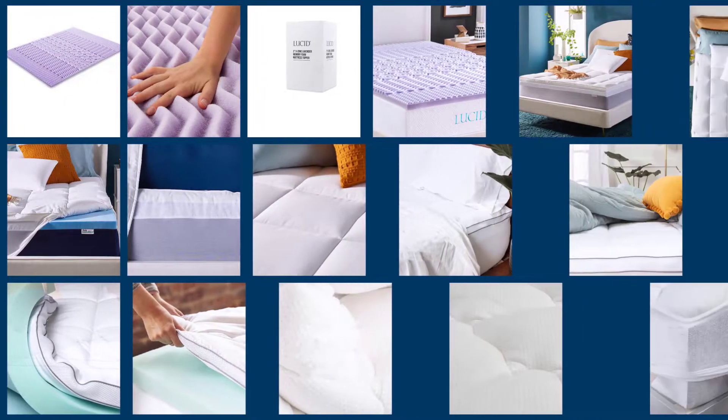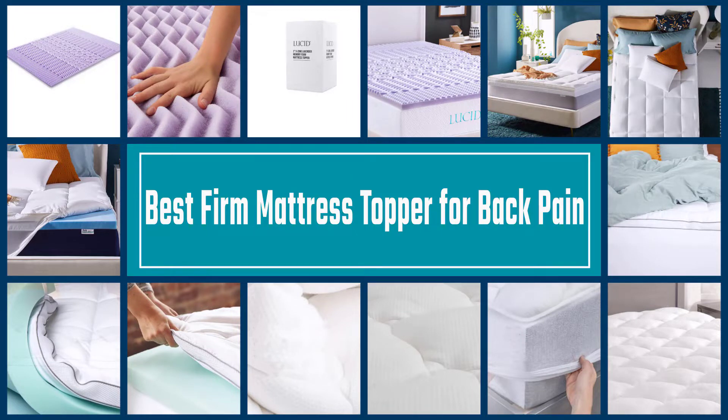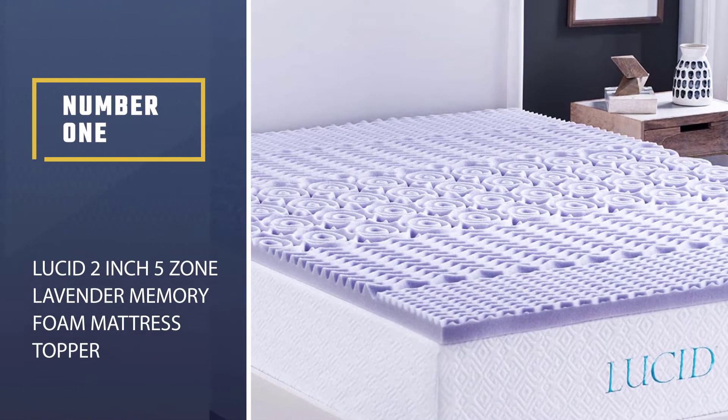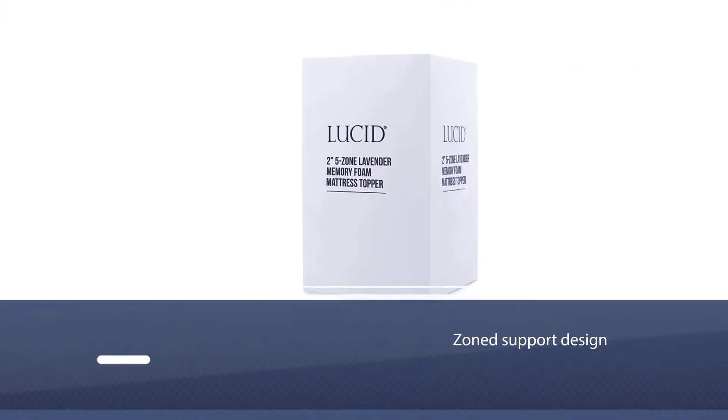In this in-depth video, we review the best mattress toppers for back pain relief. These toppers conform to your body to reduce pressure on your back while providing excellent overall support to ensure proper spine alignment all night long. Number one, most popular: the Lucid 2-inch 5-zone lavender memory foam mattress topper.